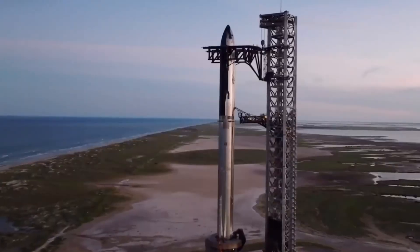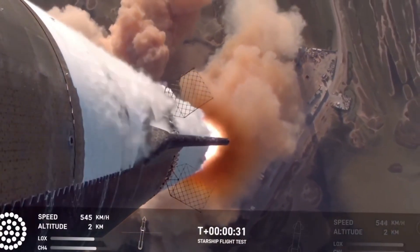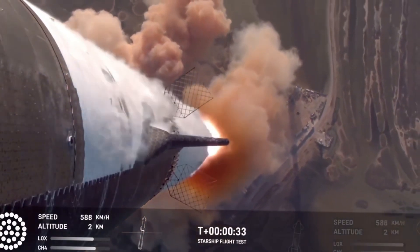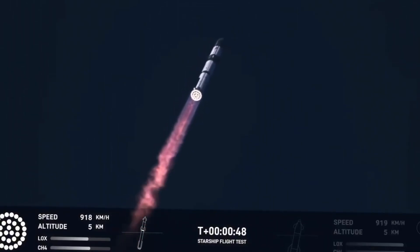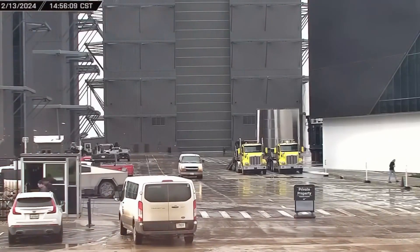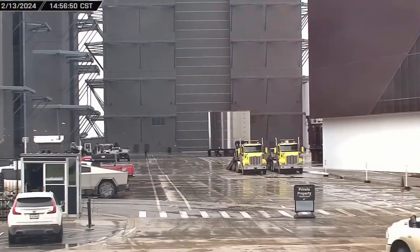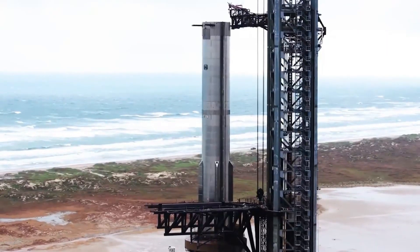By early 2025, that methodical progression becomes clear. The time between launches has shrunk dramatically — what once took months of preparation can now be accomplished in weeks. This acceleration wasn't just about speed; it was about perfecting every component, every system, every procedure. The teams at SpaceX have worked around the clock, learning from each test, implementing improvements, and pushing the boundaries of what's possible.